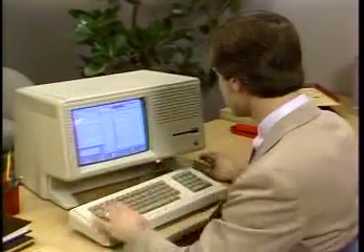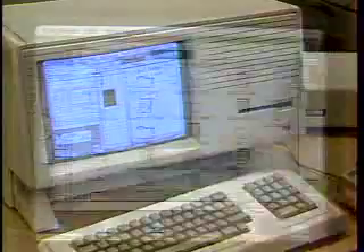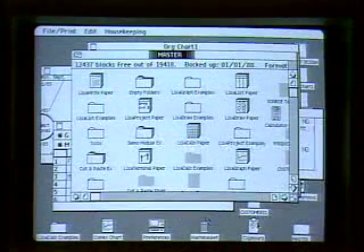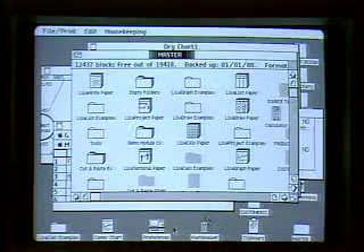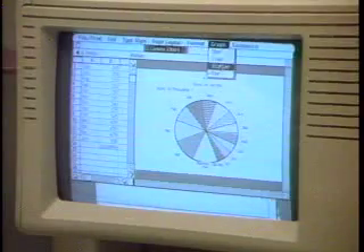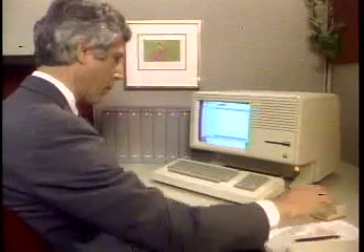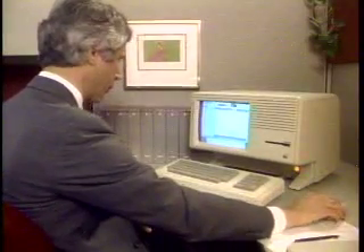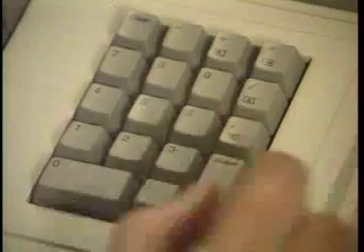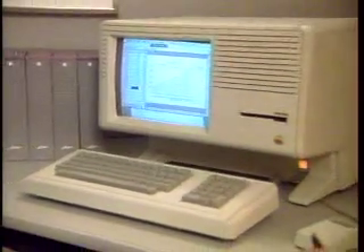Like Macintosh, Lisa works the way you do. Instead of typing in complex computer commands, Lisa uses a small pointing device called a mouse to select commands from a pull-down menu by simply clicking one button. Since Lisa runs all Macintosh software, you can think of it as our biggest Macintosh, with even more features like more memory, a numeric keypad, a larger screen, and a built-in 10 megabyte hard disk.